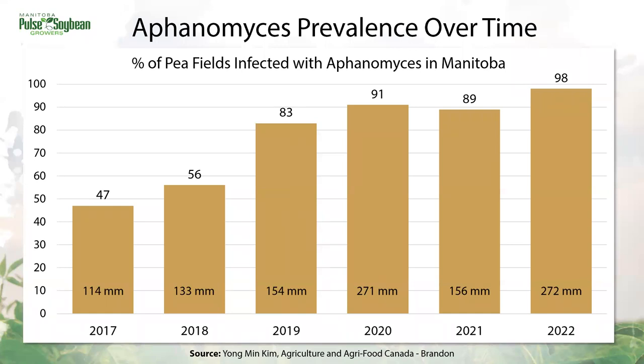Looking at Aphanomyces over time in this survey, the number of fields infected with this root rot has been increasing and it's typically worse in wetter growing seasons like 2020 and 2022. The rainfall amounts shown in the bars are May to July accumulated rainfall from the Brandon weather station, illustrating how much this relates to spring moisture. If we have more moisture, we're seeing more Aphanomyces spreading. It's also important to note that detection uses a very sensitive PCR method, so not all positive fields would have had devastatingly high disease symptoms yet. The survey data is showing us that Aphanomyces is lurking in a lot of fields, and this is a disease we should be thinking about more — also in conjunction with what kind of moisture we're getting in early summer.